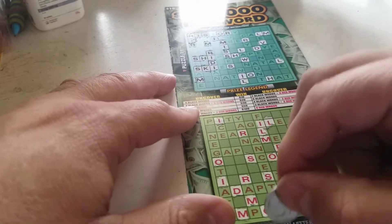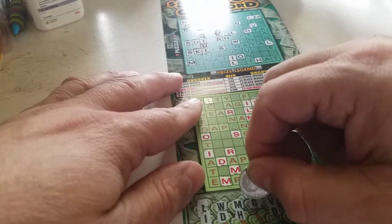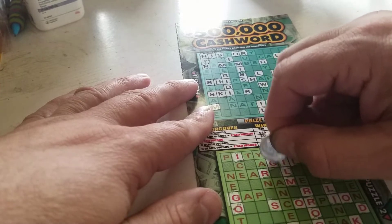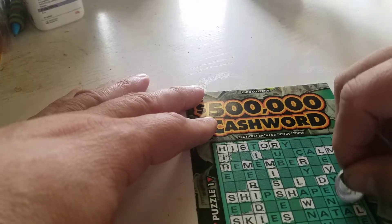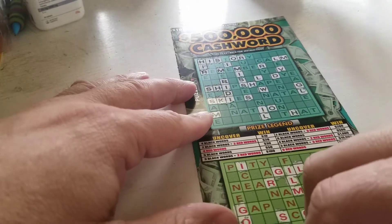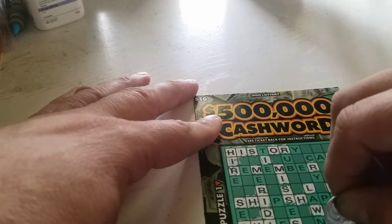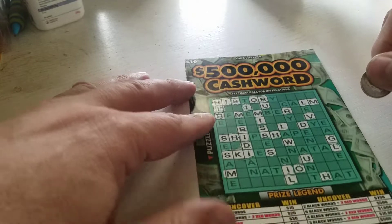Okay, next letter — G. Right here for gap. Agile. Let's scroll up here. Looks like that's about it. What's under G — we have the letter U. Don't see any in red. One here, ant. One here, rub.